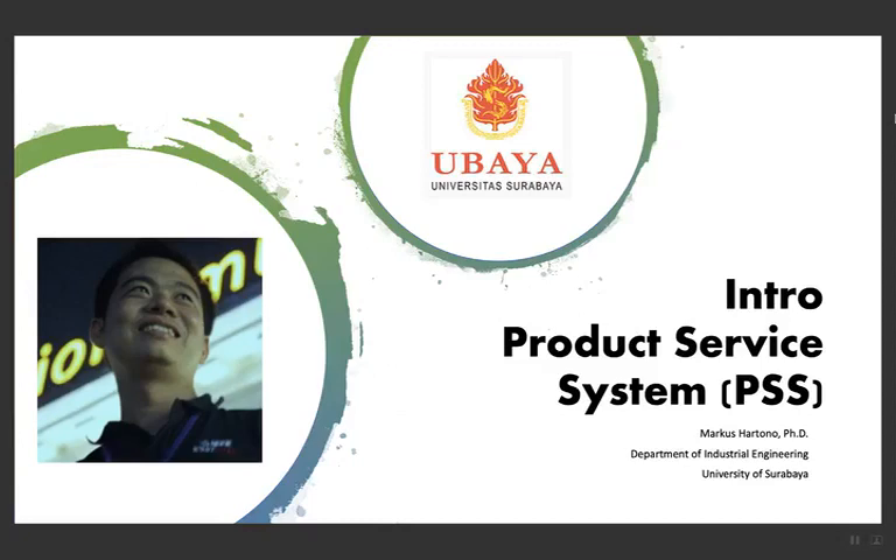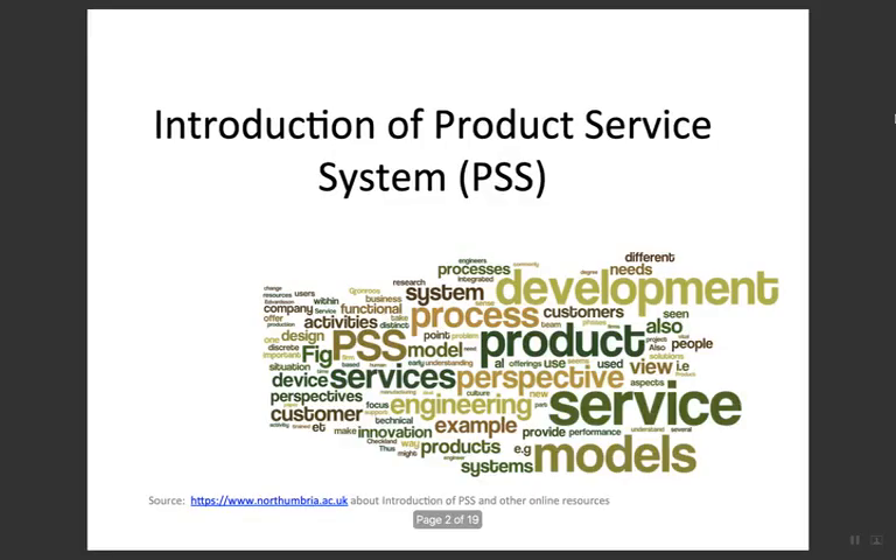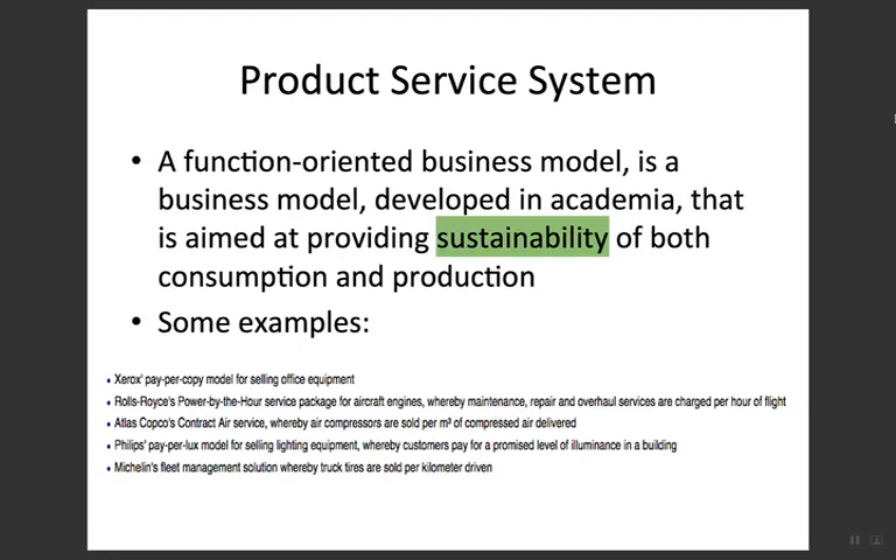Welcome. Today we'd like to discuss introductions of Product Service System, or PSS. PSS is a combination between product and service in a system. It is a functions-oriented business model developed in academia that is aimed at providing sustainability.